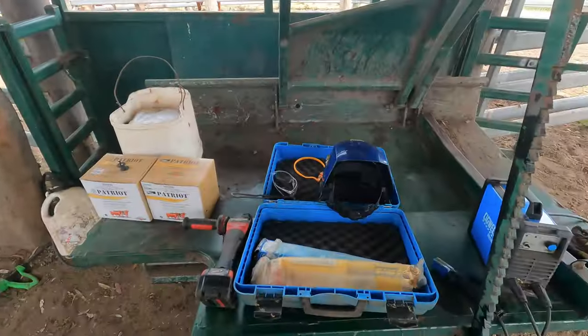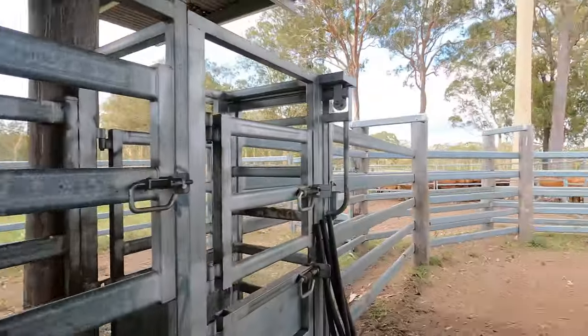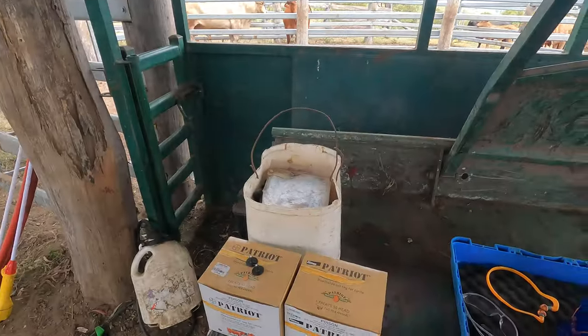Now we're just going to set up the welding gear and get it back to the yards so we can finish off tagging those cows down there with the buffalo fly tags, and then we'll start burning.